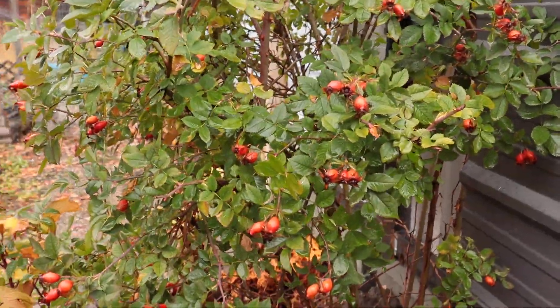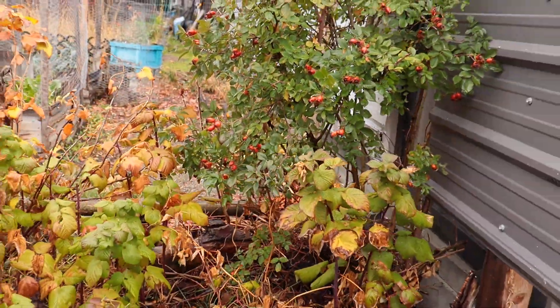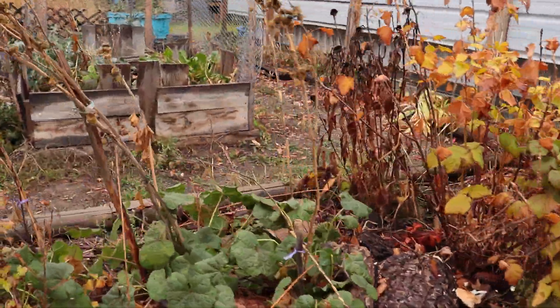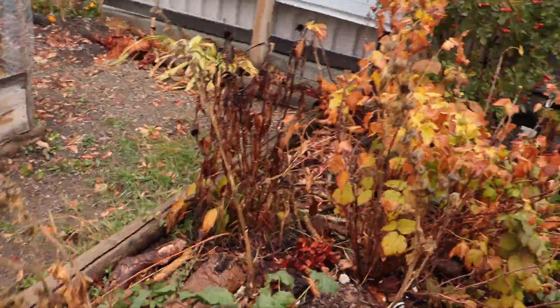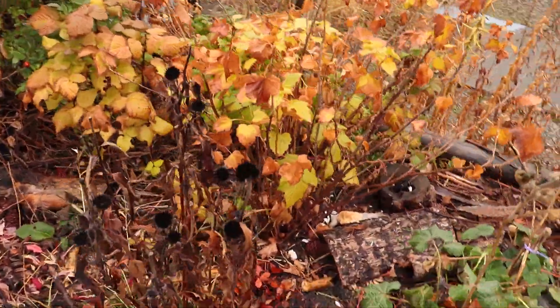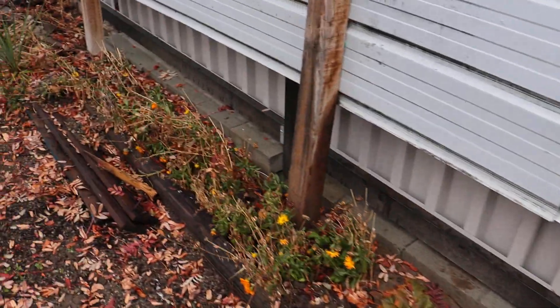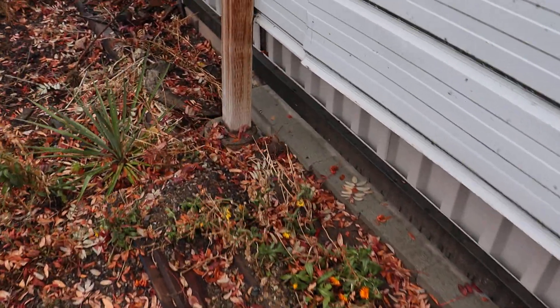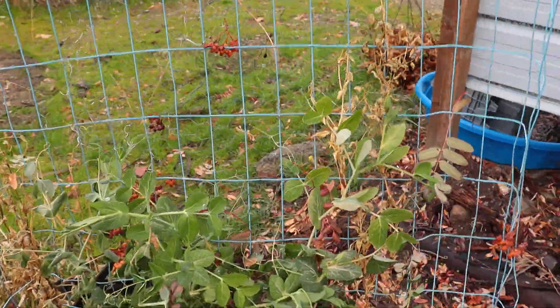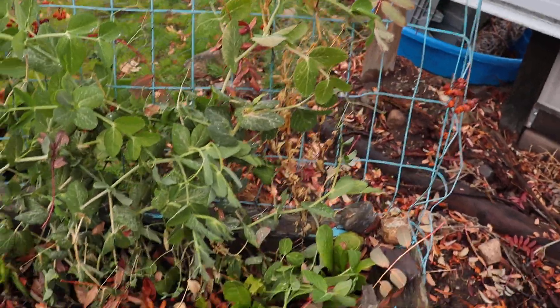You see the food forest bed looking the same. The rose hips - it's always a good sign that Christmas is coming, the red and the green. Everything's just looking like it's done for the year. The wildflower bed - we didn't get any more snap peas from these peas, but that's okay.